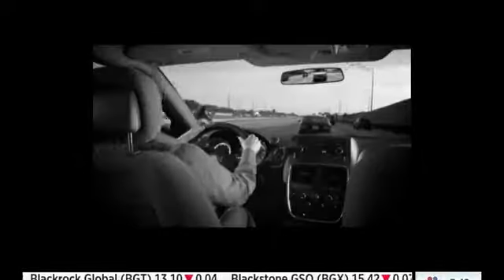Oh, look out. Oh, no! Where did he come from? You check and check, and you still can't see everything.